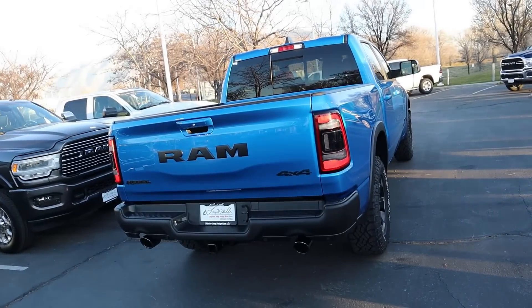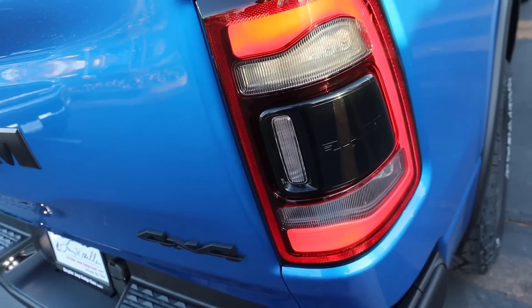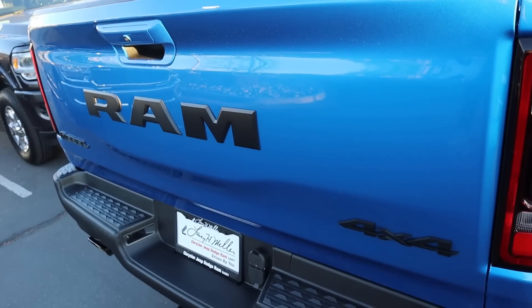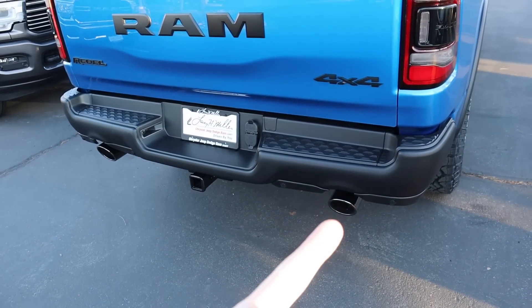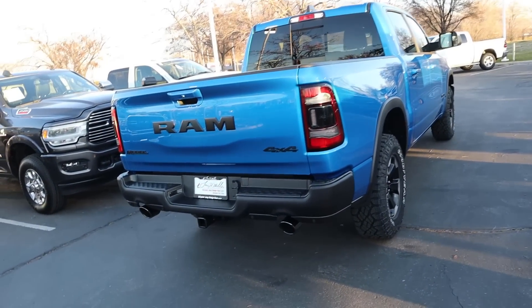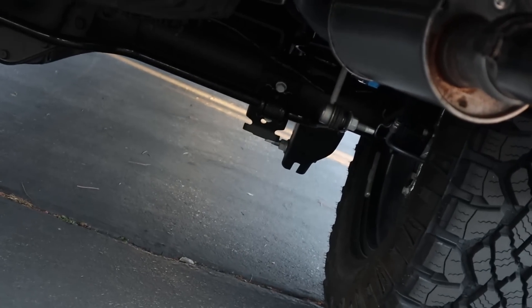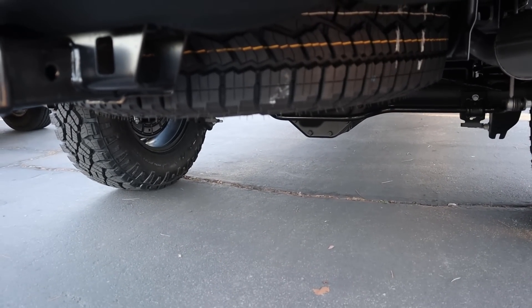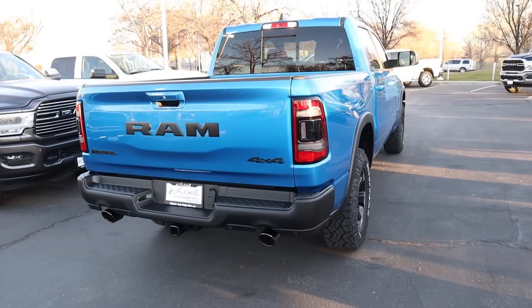Finishing things up at the rear — notice the LED lights, and this portion is blacked out as part of the Rebel package. All the badges have been blacked out. You get the blacked-out bumper with parking sensors, blacked-out exhaust tips, and a regular receiver hitch. Underneath you can see the coil suspension, the rear shocks, and the spare tire.